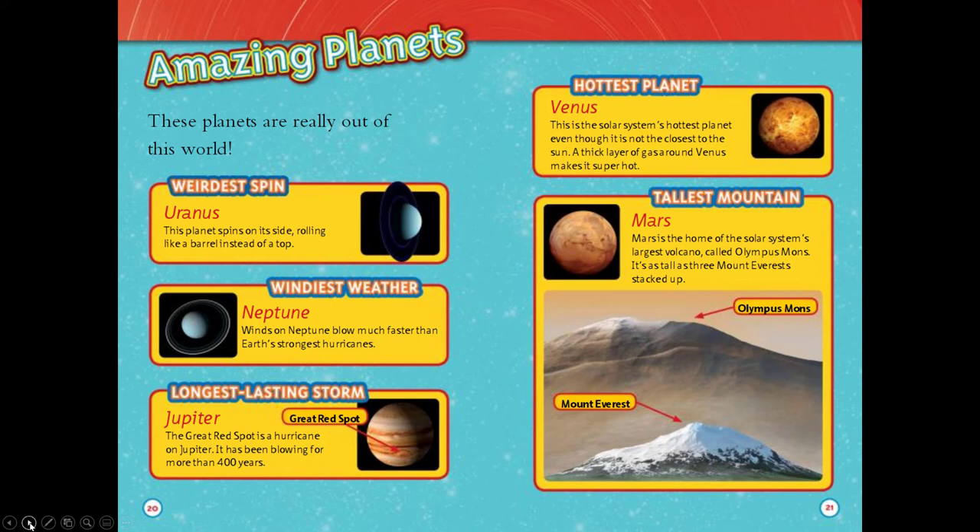Amazing planets. These planets are really out of this world. The weirdest spin: Uranus. This planet spins on its side, rolling like a barrel instead of a top. Windiest weather: Neptune. Winds on Neptune blow much faster than Earth's strongest hurricanes.